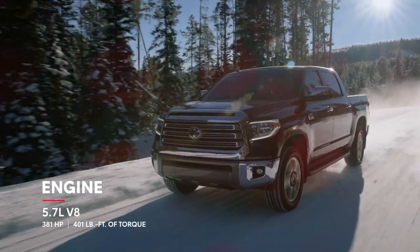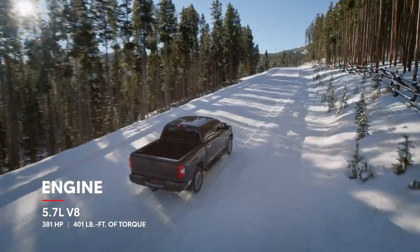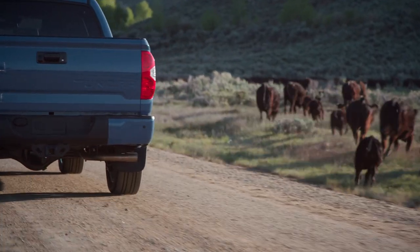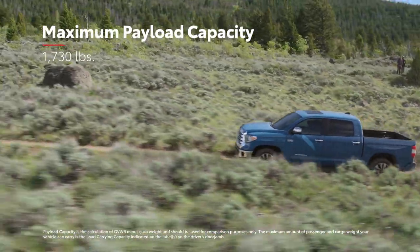Tundra's i-Force 5.7-liter V8 handles heavy-duty construction jobs, ranch work, and last-minute getaways with ease, thanks to its impressive payload capacity.